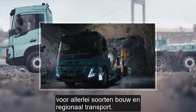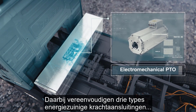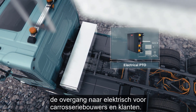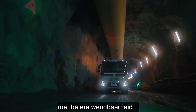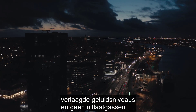Construction and regional haul operations are supported, and three types of energy-efficient power takeoffs simplify the transition to electric for both bodybuilders and customers. Altogether, this makes the truck you use today also available as electric, with improved maneuverability, reduced noise levels, and zero exhaust emissions.